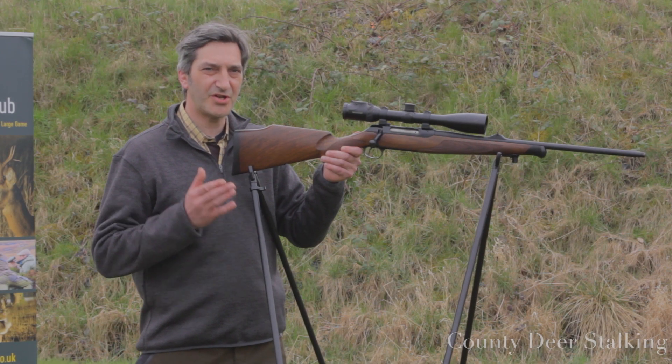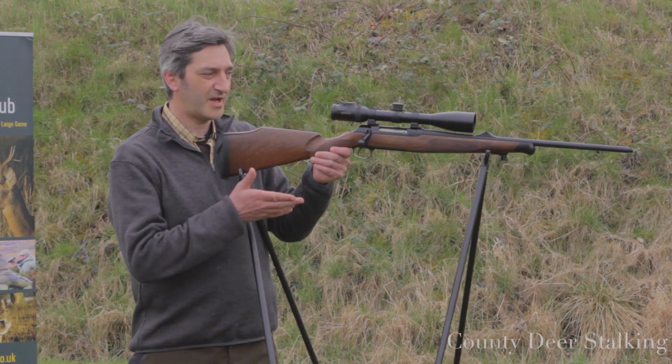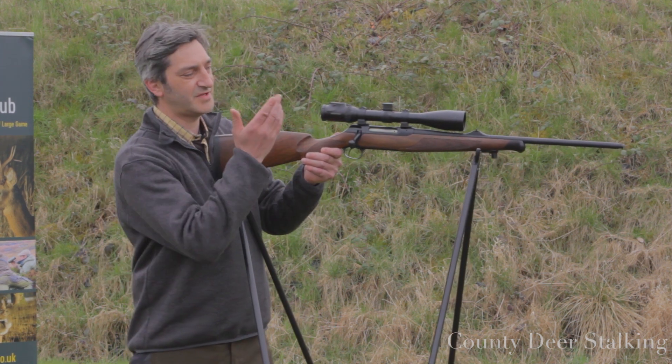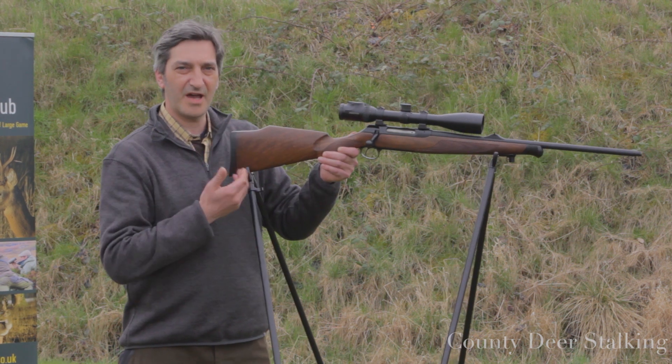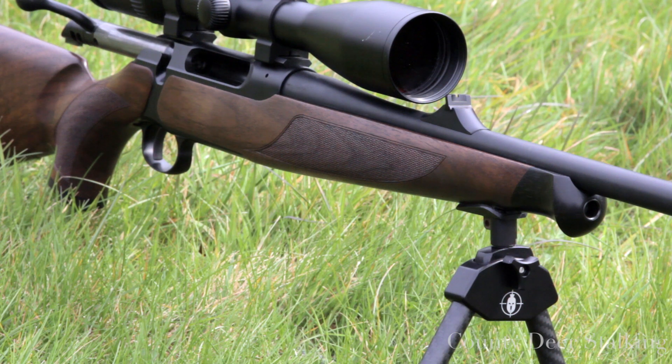Firstly, we need a nice stable shooting rest. Some stalkers like to use split sticks; I'm here using the quad pod, which gives us support at the front of the rifle and at the rear, giving us a nice stable base. Another commonly used shooting aid is the bipod.